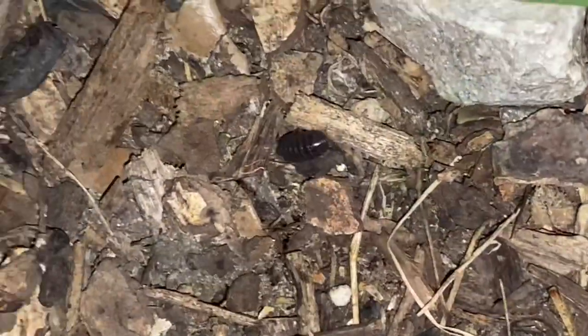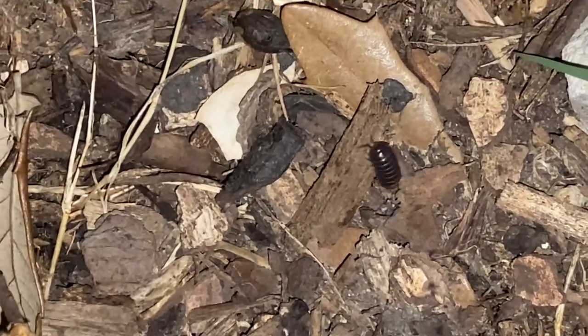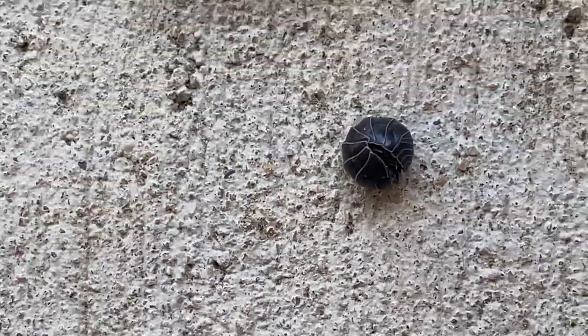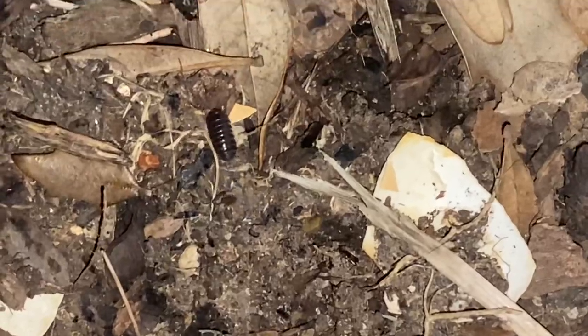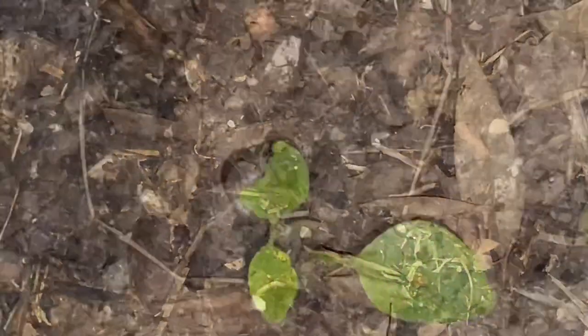The first one is sow bugs or pill bugs. When you touch these, they roll and make a ball, and you don't recognize them as bugs as they mix with the soil. These are called roly polies too for the same reason. They survive in all conditions and in all seasons.